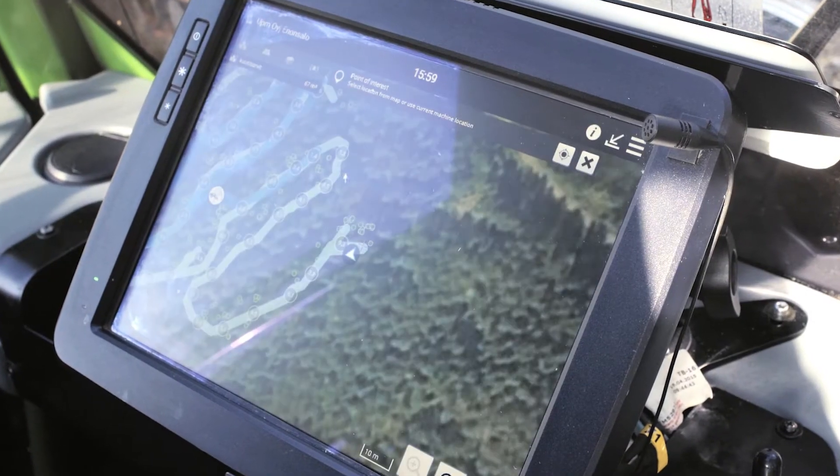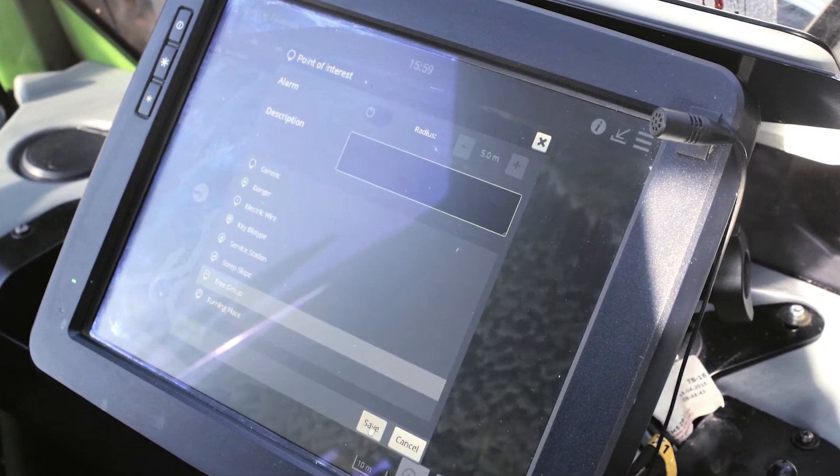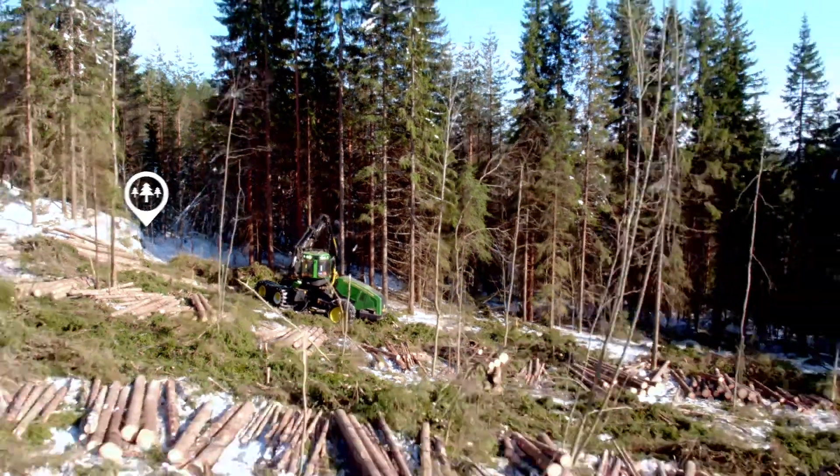Harvester operators have really embraced the system. They have noticed that it is useful in forwarder work and in the onward transportation of logs. Harvester operators can also mark the map with turning areas and problem areas on logging routes, and you can trust these markings.